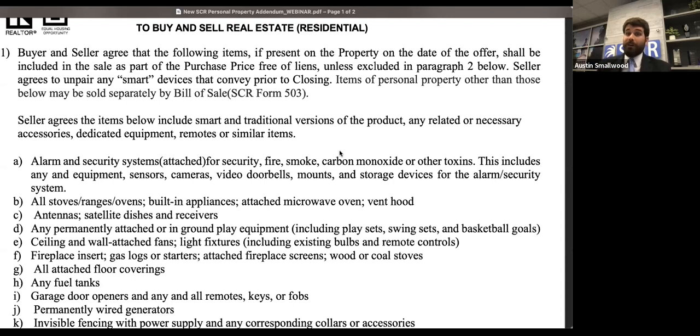Maybe, as a buyer's agent wanting to be extra cautious, send an email to the seller saying, 'We wanted to make note that these are the items we found on the property — was there anything we were missing?' At least then you have a written document to help your case. But the intent of this form is: if it's present on the property on the date and it's not excluded in paragraph 2, it's conveying with the property.